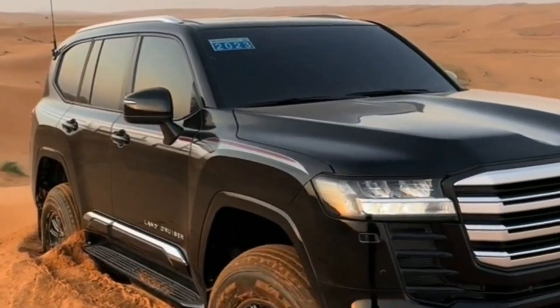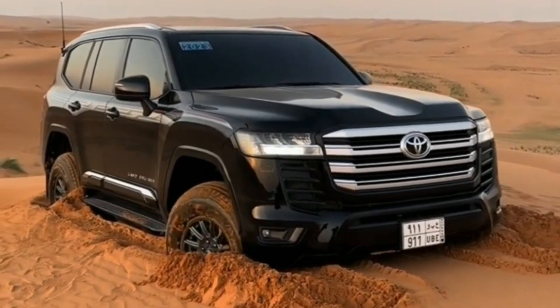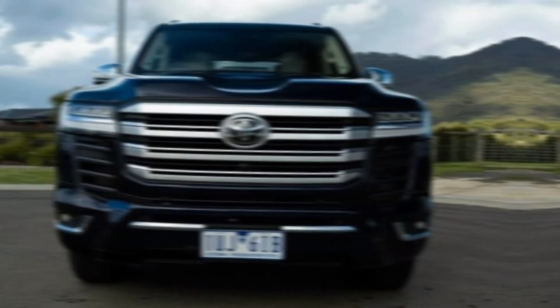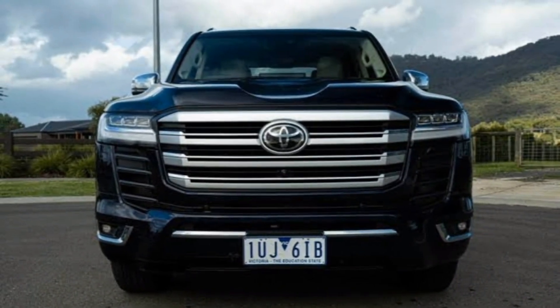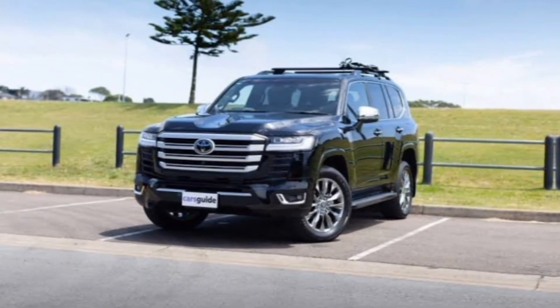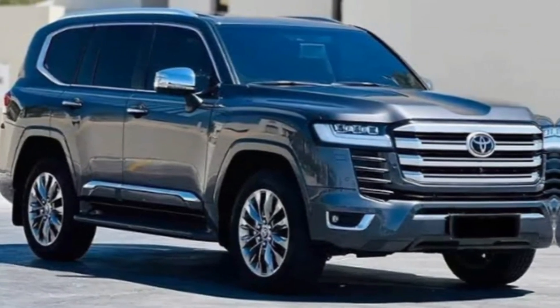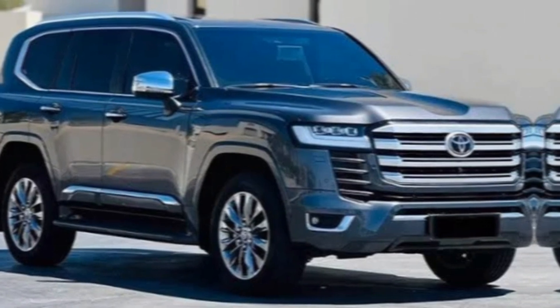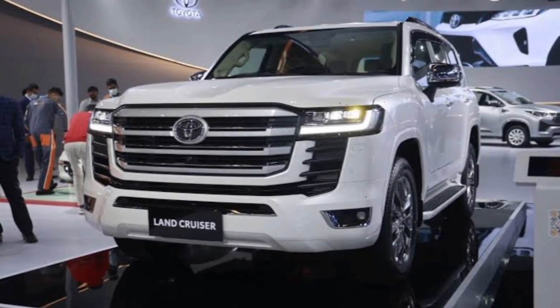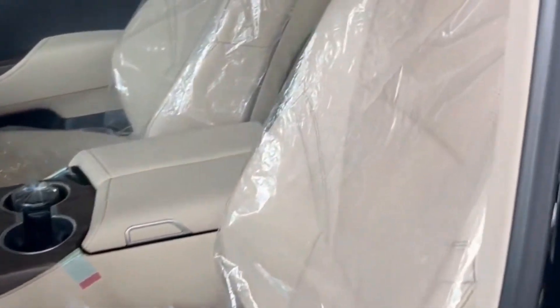Of course, the Land Cruiser is known for its off-road capability, and the LC300 VXR is no exception. It has a ground clearance of over eight inches, along with approach, departure, and breakover angles that make it easy to tackle any terrain. The LC300 VXR also comes with a crawl control system that helps you maintain a steady pace over rough terrain.